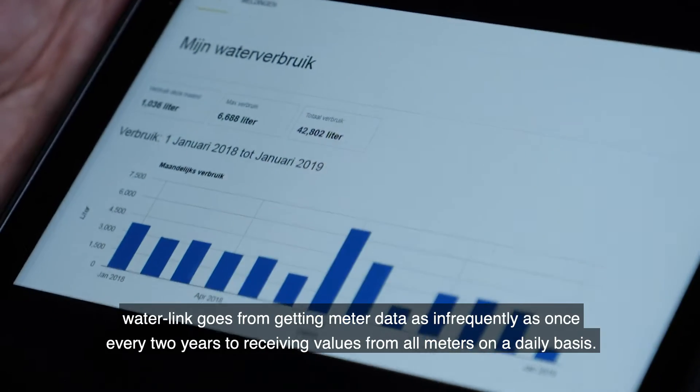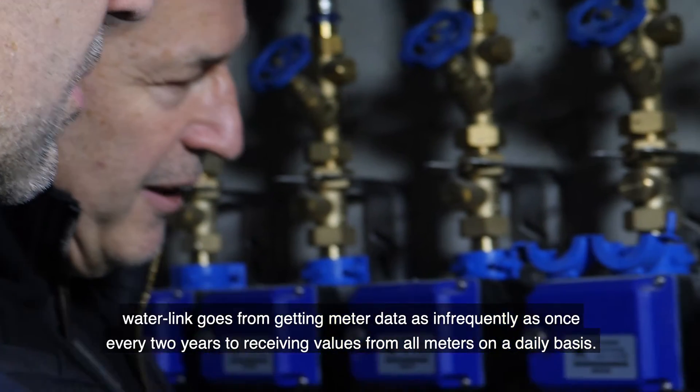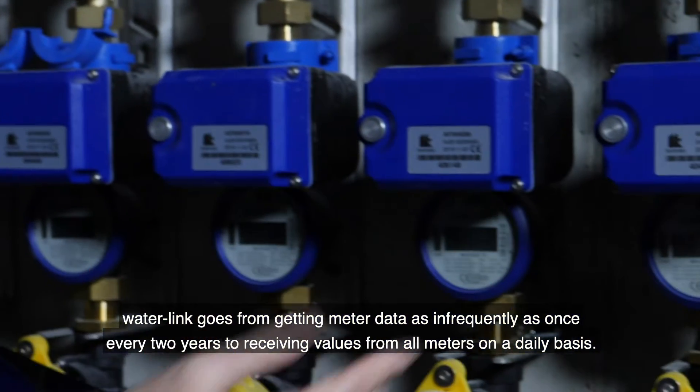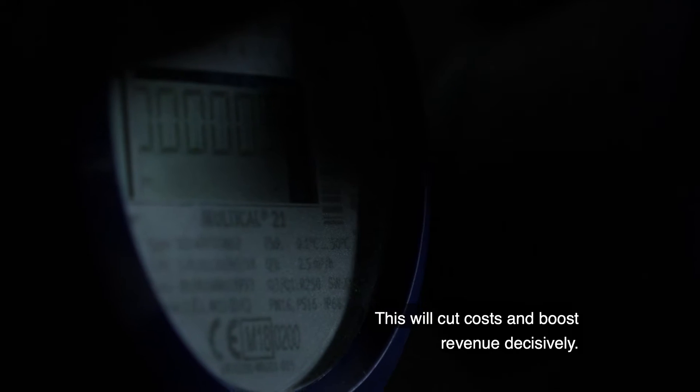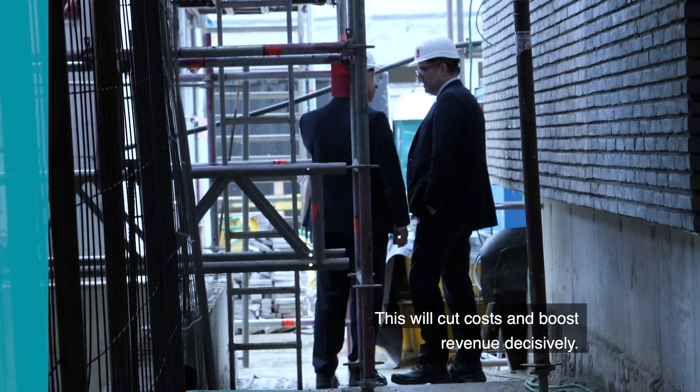Thanks to the new smart meters, Waterlink goes from getting meter data as infrequently as once every two years, to receiving values from all meters on a daily basis. This will cut costs and boost revenue decisively.